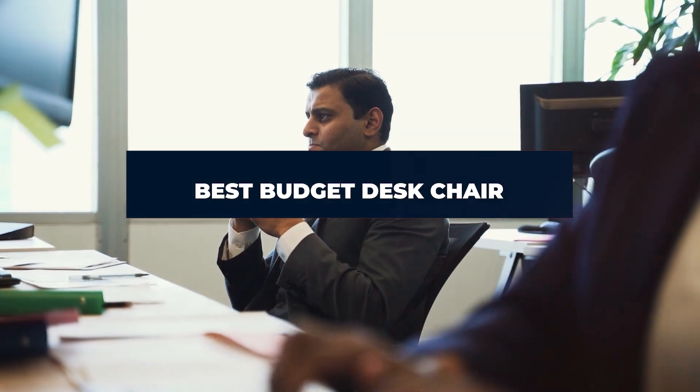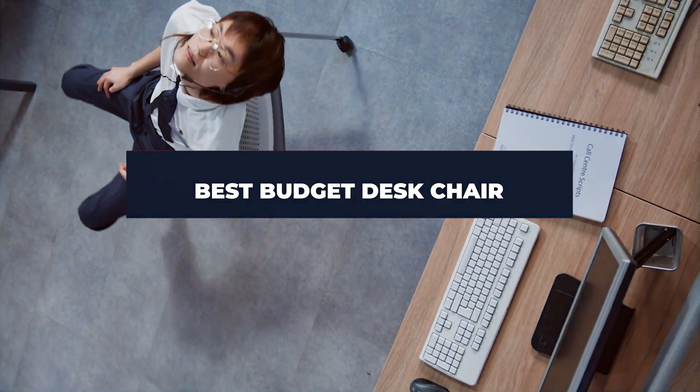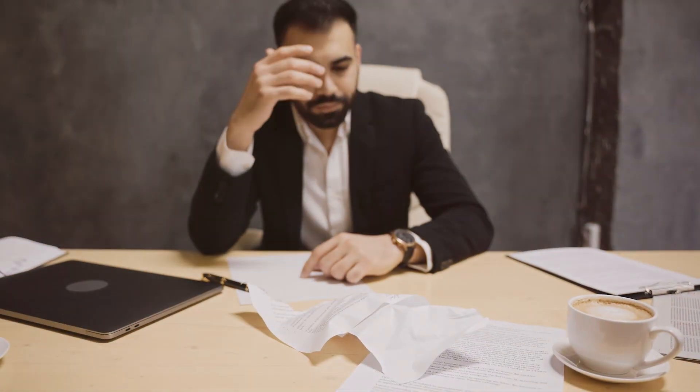Looking for the ultimate comfort without breaking the bank? Dive into our guide on the best budget desk chairs. Whether you're a student, remote worker, or gaming enthusiast, we've hand-picked top-rated options that prioritize both affordability and ergonomic design.